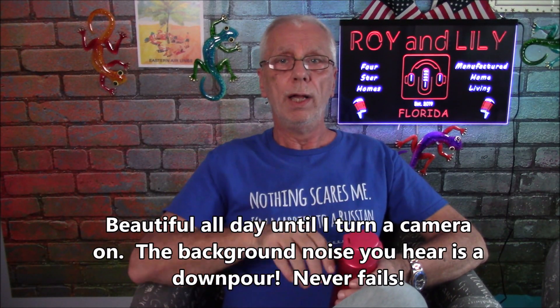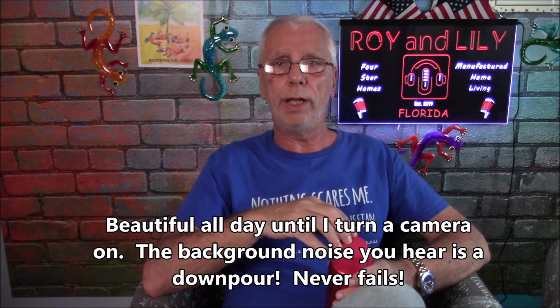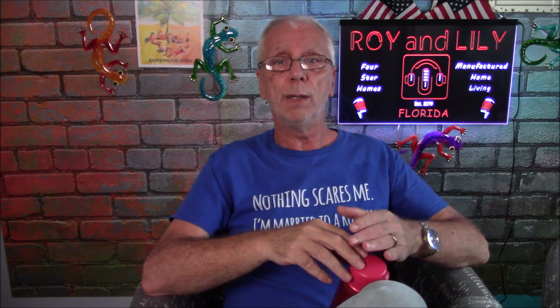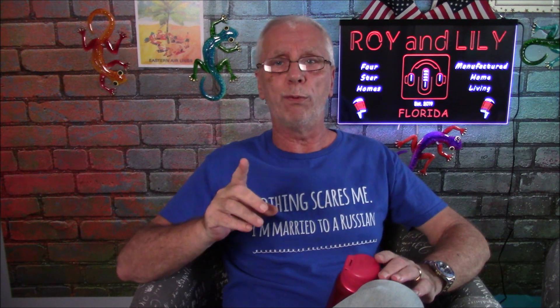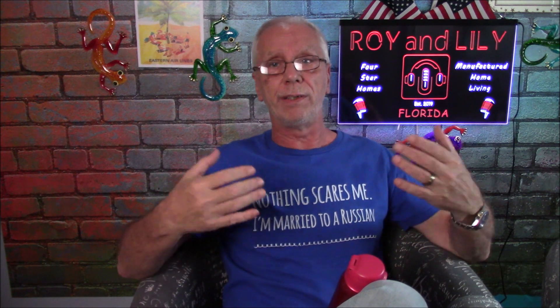Hey there everybody, it's Roy from Four Star Homes. Every Sunday Lily and I go ahead and post our video highlighting three or four homes out of 30 or 40 new listings that came up that week. These are homes we felt were probably some of the best deals, and Lily will sometimes pick one house that she considers the best value — that becomes Lily's Deal of the Day.